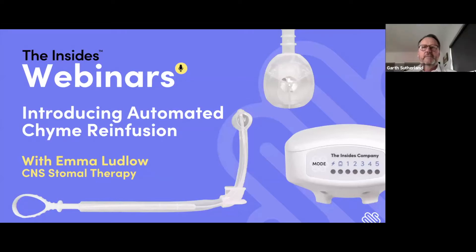Hello everyone, my name is Garth Sutherland and I am the CEO of the Insights Company. Thank you very much for joining the Insights webinar today, where we will be introducing automated chyme reinfusion using the Insights system. It's my pleasure to hand over to Emma Ludlow, our stomal therapist.